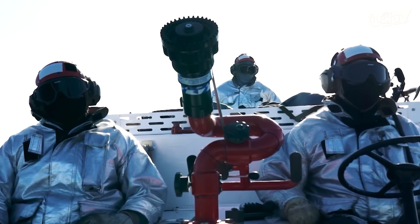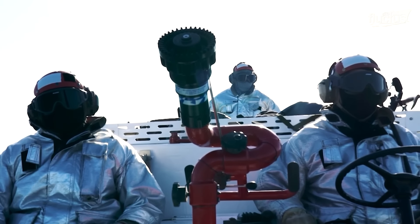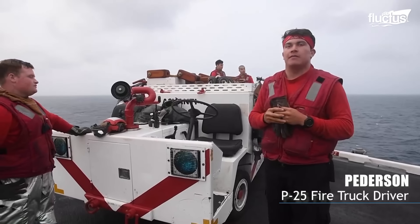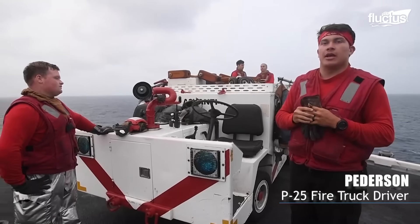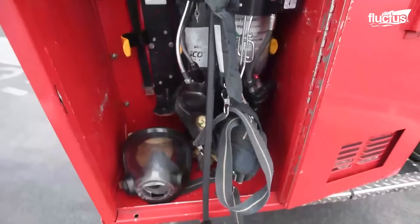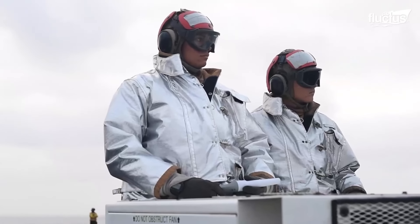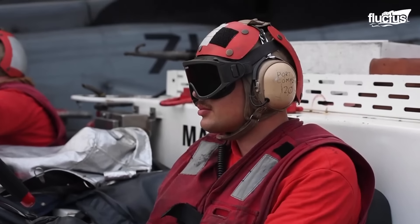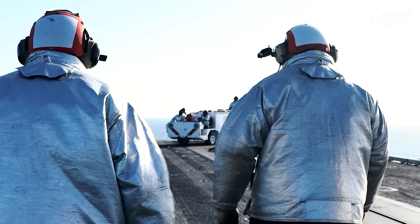When we're on the truck, basically, the main purpose of a flight deck fire truck — B-25 — is to respond to any emergency needed for any crash on the flight deck or any fuel station fire. Basically, in the instance of an aircraft coming down to the flight deck and crashing, we will be the first responders. My job as a driver is to perform the safe procedures as well as protecting my crew in case of an emergency.